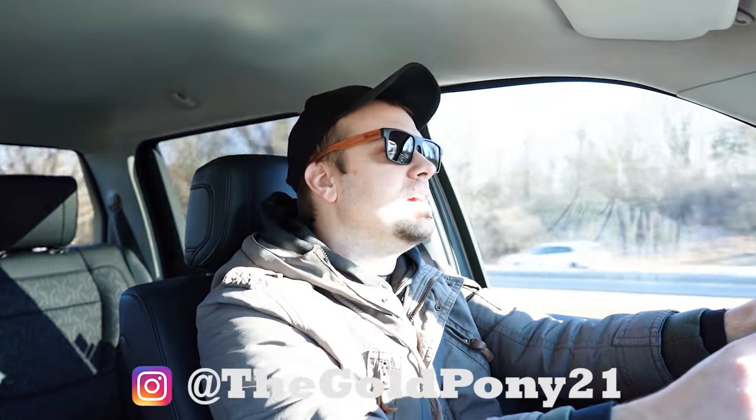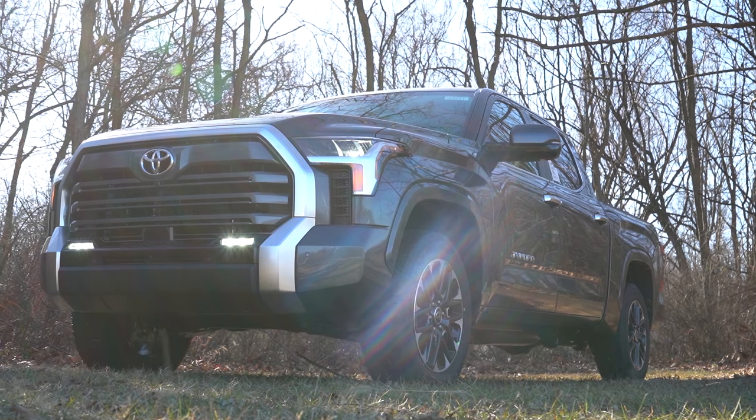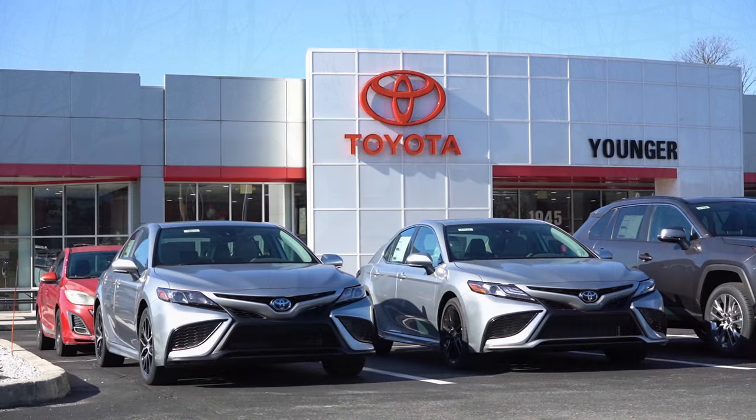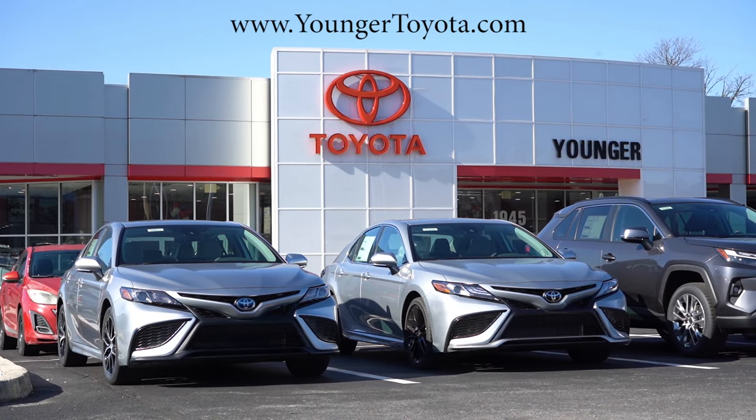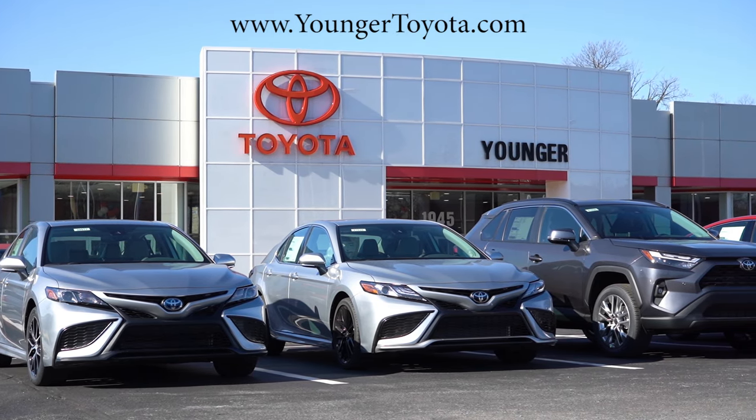Welcome back. I'm Gold Pony, your new car, truck, and SUV reviewer on YouTube. Today we are in the brand new 2024 Toyota Tundra, courtesy of Younger Toyota in Hagerstown, Maryland. For more information on their inventory, please feel free to check out the link in the description box below.